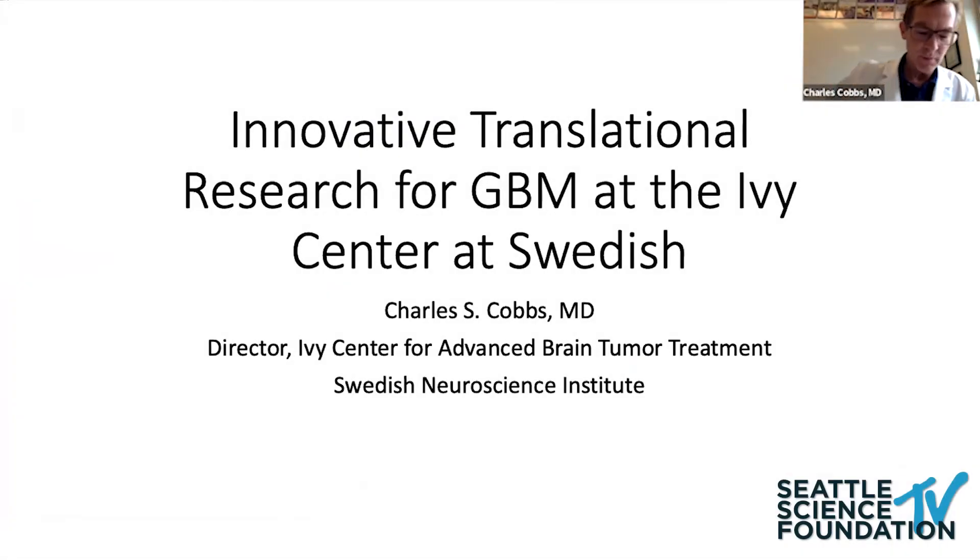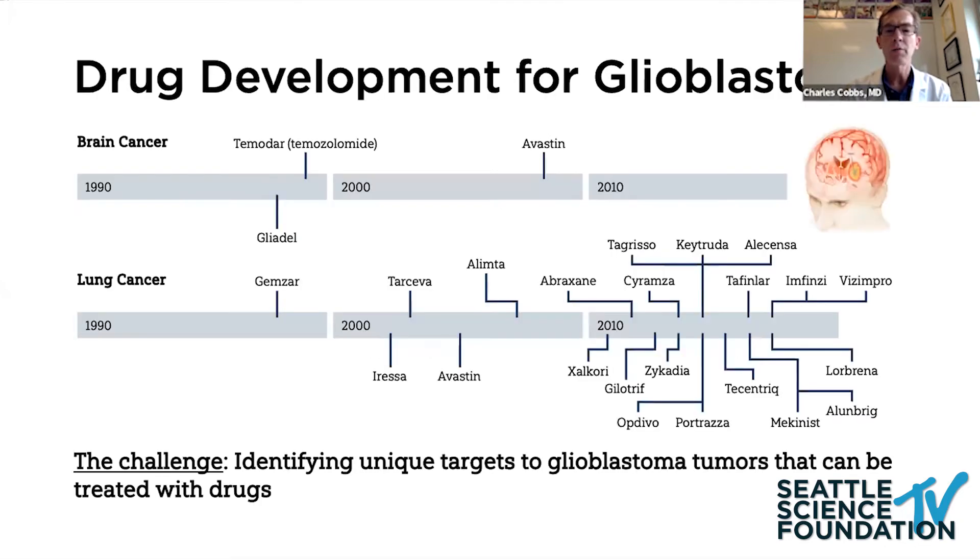I'm going to try to do a 30,000-foot view of what we are trying to accomplish at the IV Center. The IV Center is a translational research laboratory and clinical facility where we try to do work that can be directly applied to patients. As a reminder, the overall advances in GBM therapies have been very poor compared to something like lung cancer, as you can see in this slide.